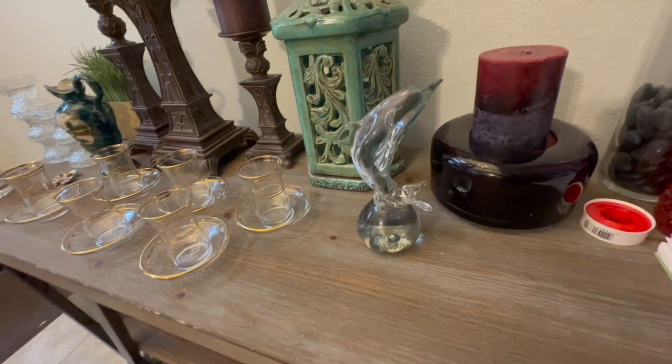Hey everybody, thanks for clicking in. I hope you guys have had an incredible week. I did get to hit up a few garage sales — the garage sales are slowing down a little bit in the area, but it's October, it's kind of typical. I am getting good deals still, finding great finds, and I'm excited to show you guys what I have for you today. So stick around, get comfortable, and let me show you everything I got.